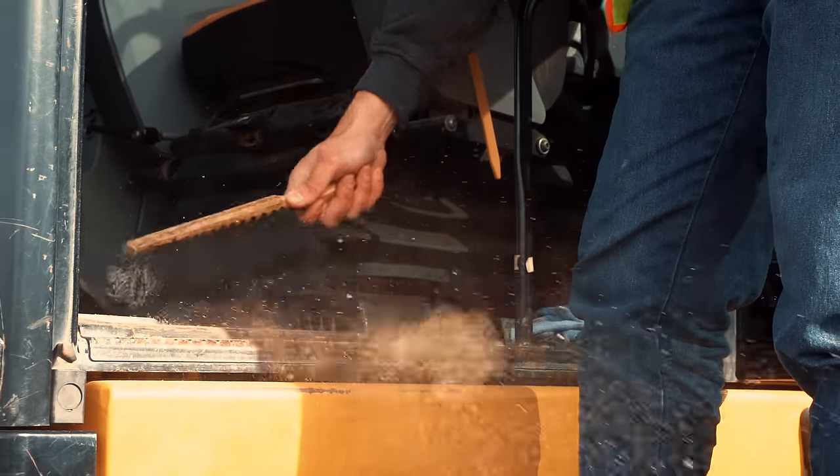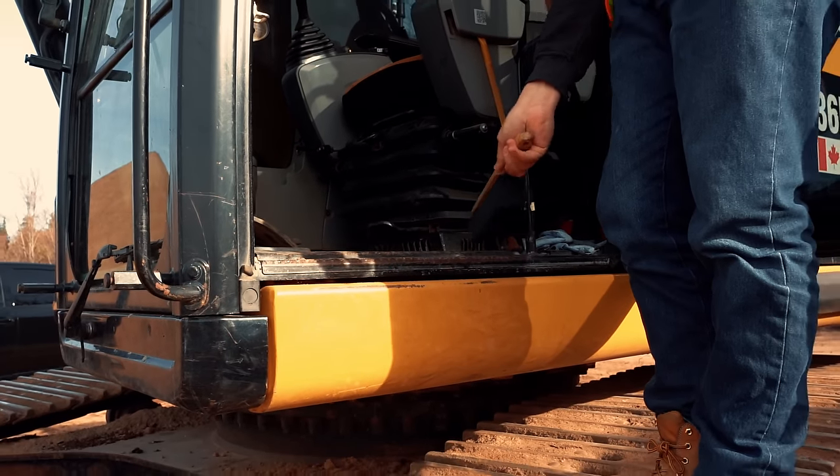Fire this bad boy up. Cat key, beep. Get covered in sand — part of the job, bud. Get dirty.